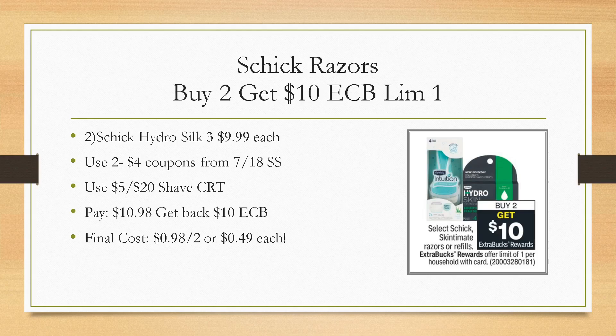Schick razors — this is a great deal. They're buy two, get a $10 extra buck, all regular price. Grab two of the Schick Hydro Silk 3 — those are the cheapest at $9.99 each. Use two of the $4 coupons from the 7/18 Smart Source. Then if you have a $5 off of $20 shave CRT, add that in. You'll pay $10.98, get back a $10 extra buck, making your final cost $0.98 for both or $0.49 each. Note: all the digital coupons are expiring on Saturday, so you need those paper coupons. Without any coupons or CRTs, it would still wind up being like a buy one, get one free deal.